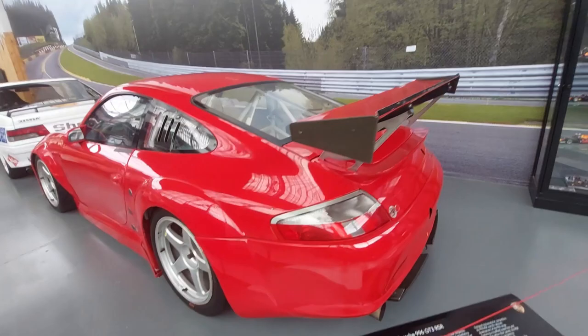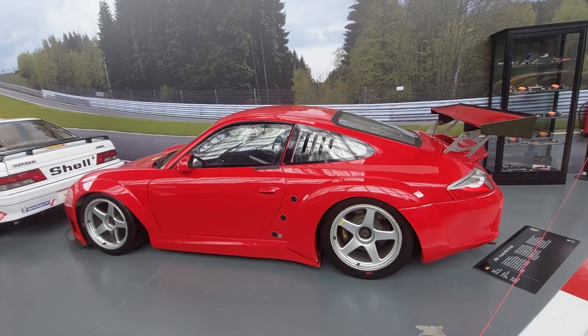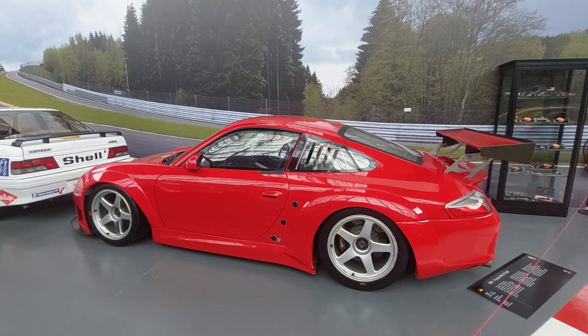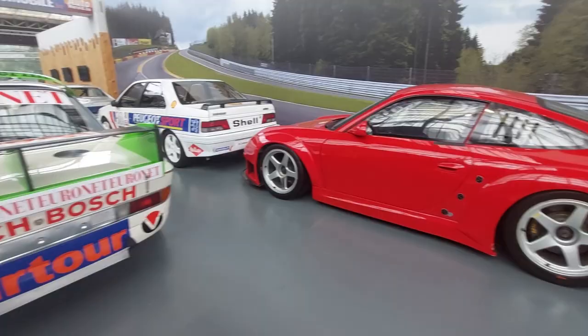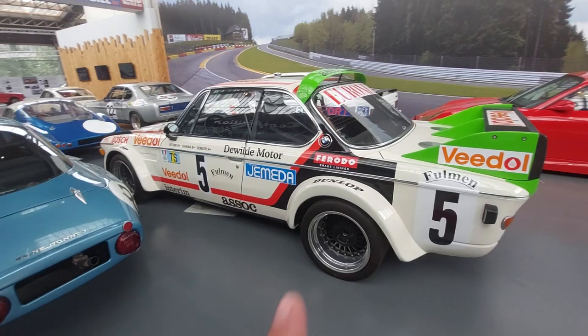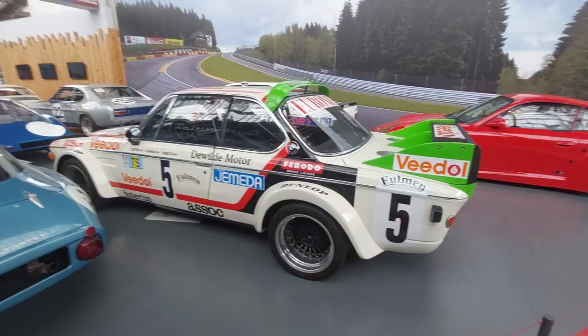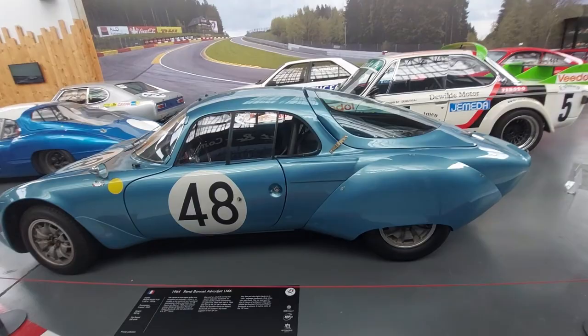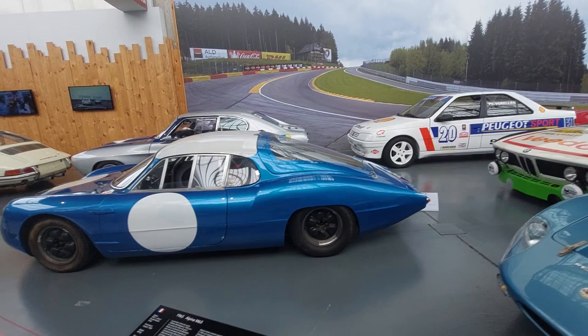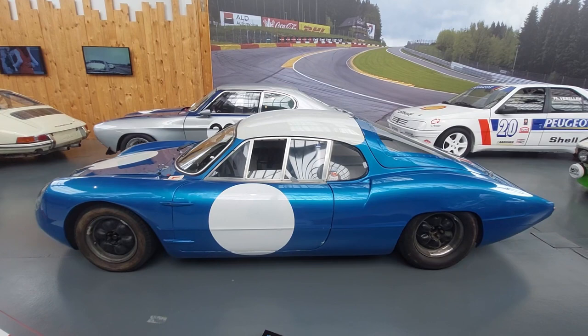This is the most extreme first-gen water-cooled Porsche you can get. I have a 996 Carrera 4 Cabriolet, but this is an all-out race version — super rare, incredible. Beast of a BMW 3.0 CSL — there's the Hofmeister Kink. A Renée Bonnet Aerojet LM6 from 1964. And an Alpine M63 — similar to one I just saw at a local racetrack.